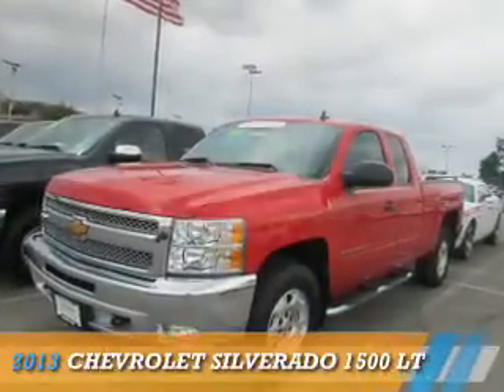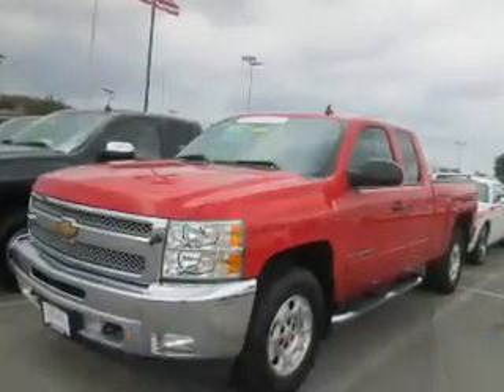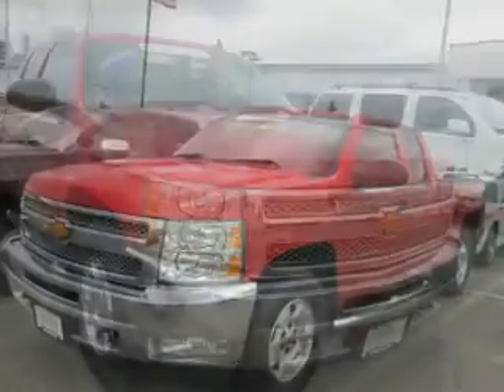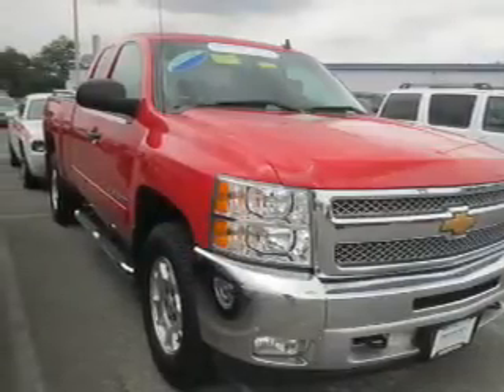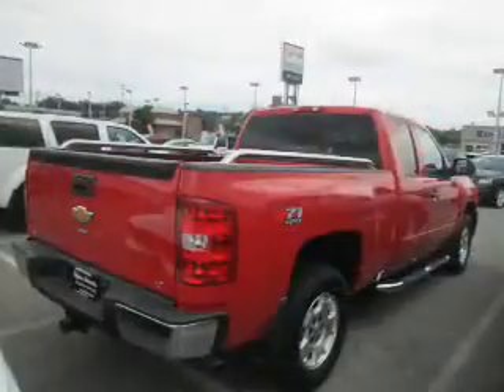Presenting the 2013 Chevrolet Silverado 1500. It's powered by four-wheel drive, a 5.3 liter eight-cylinder engine, and an automatic transmission.